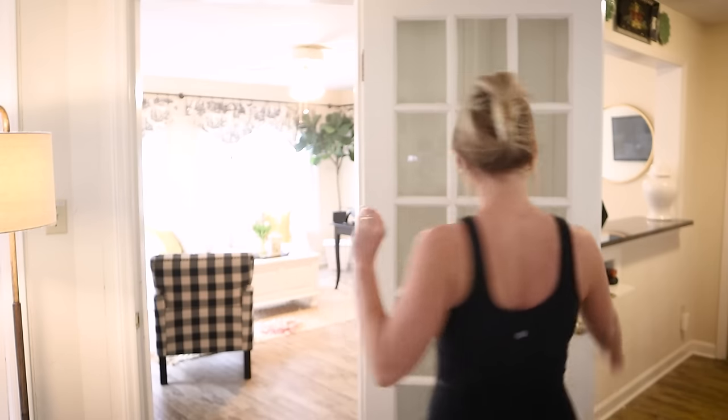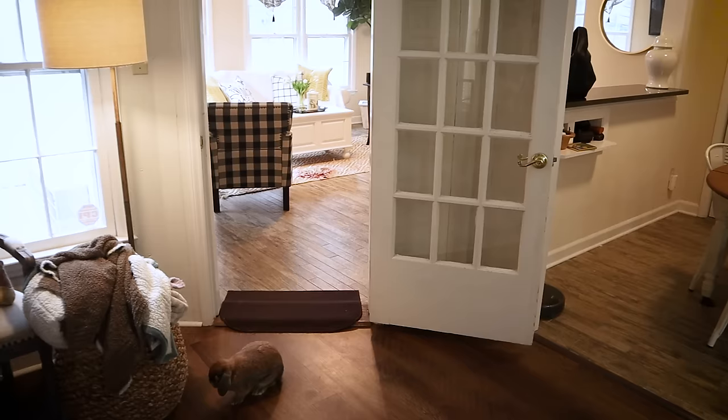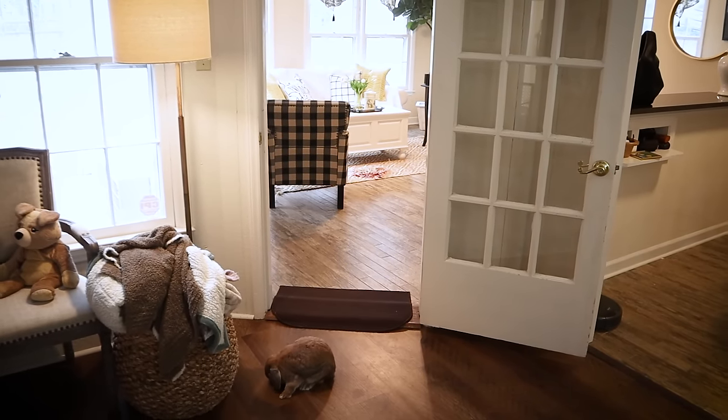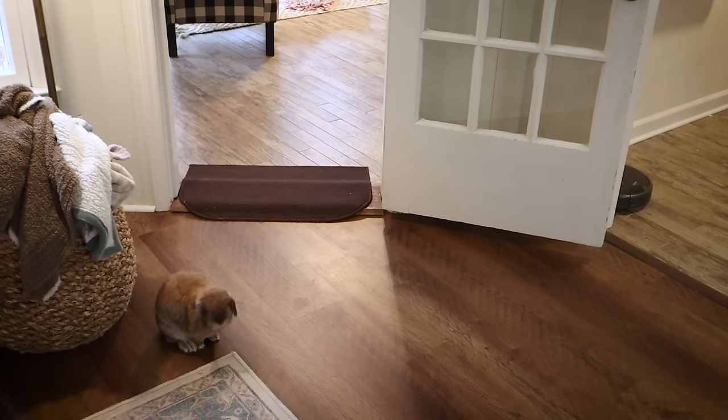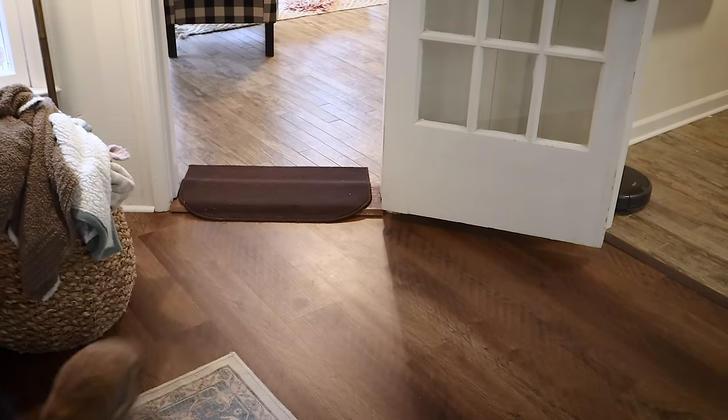The bunny room is the sunroom in my house — it's also my office. One of the things I love most about this room is that there is a door that I can shut. This is how I keep Cinnabun safe if I am out of the house or once I'm going to bed. It is just the perfect way to make sure that Cinnabun is still free roam, but if I'm out of town or away and can't watch her, I know that the bunny room is fully safe for her and she's not going to get into any trouble.